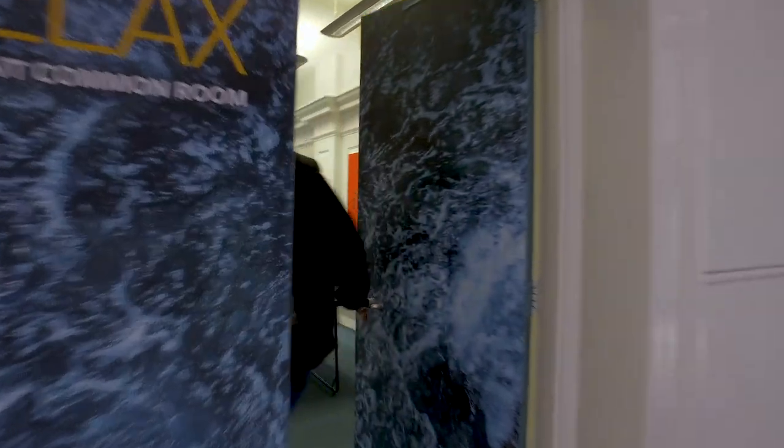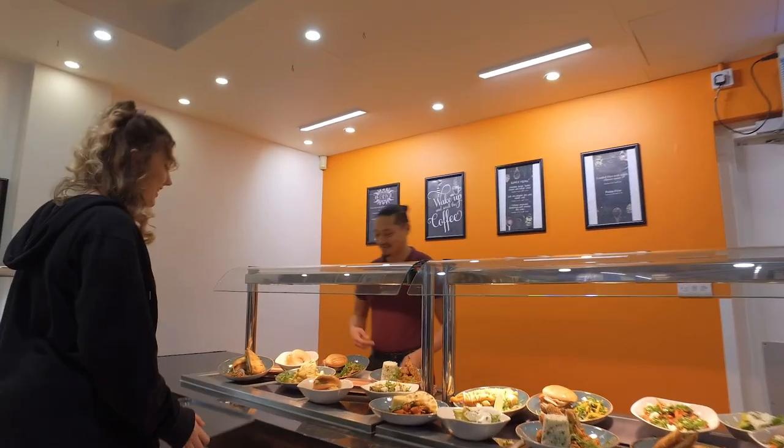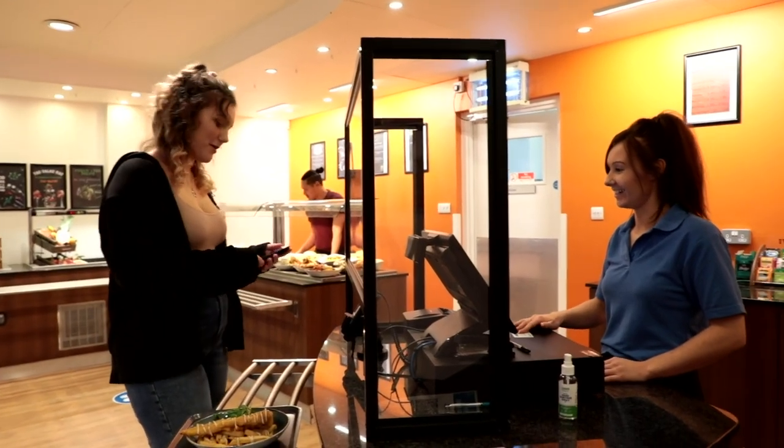For socialising and hanging out with friends we have some great social areas including the undergraduate common room and the café. Avenue has a really friendly atmosphere with an approachable and welcoming community.